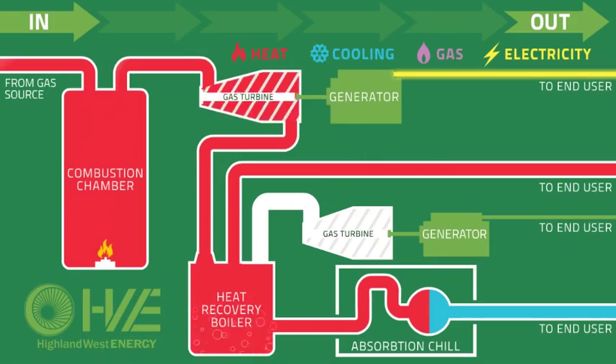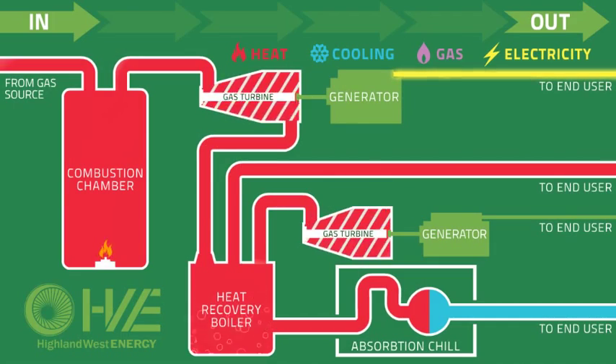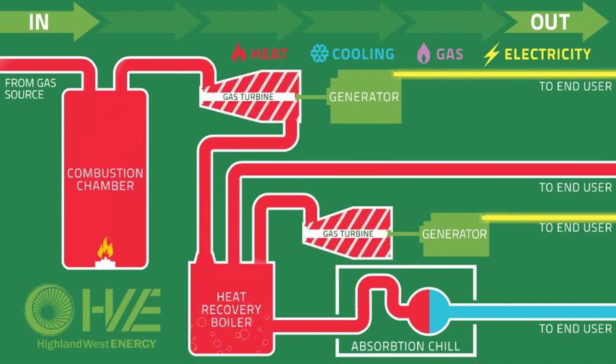Stage 4: any excess steam can then be sent to a smaller steam turbine generator for extra energy production.